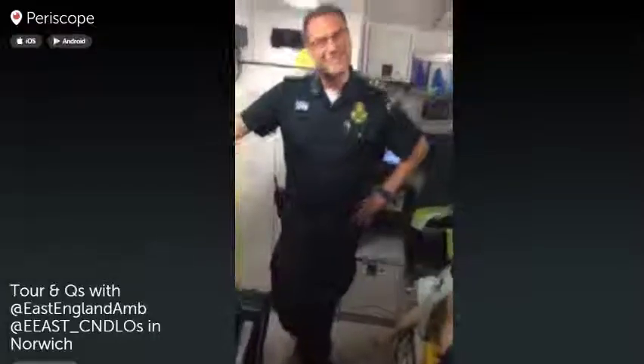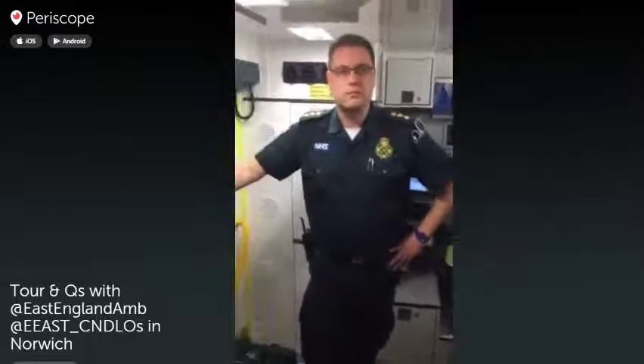Someone's asked what do your rank slides mean? These particular ones — three pips — in the police that would be chief inspector; for the ambulance service that is a duty locality officer, which is a bronze level officer, the immediate operational officer at an incident. Someone else has asked how many crews are on at any one time across Norfolk. That varies according to time of day — we have a peak of around 20 to 30 ambulances during the day, reducing to about 15 overnight and into the early hours.